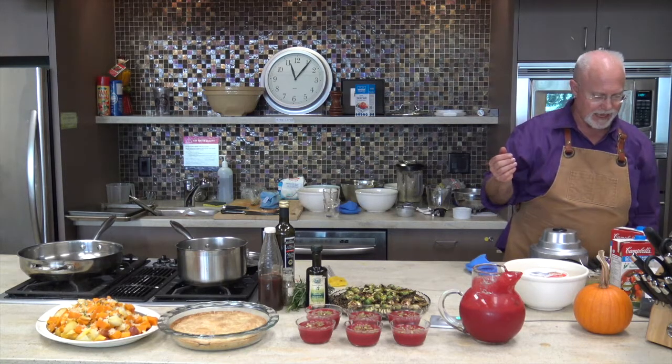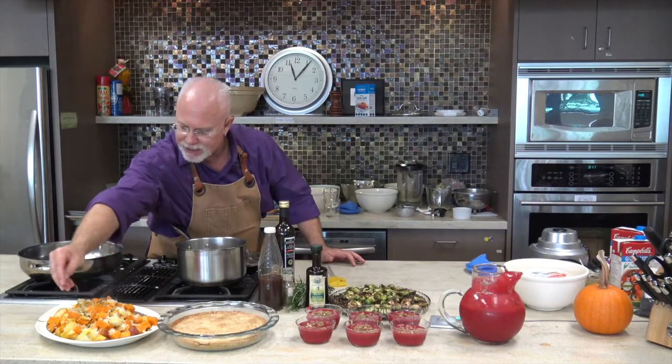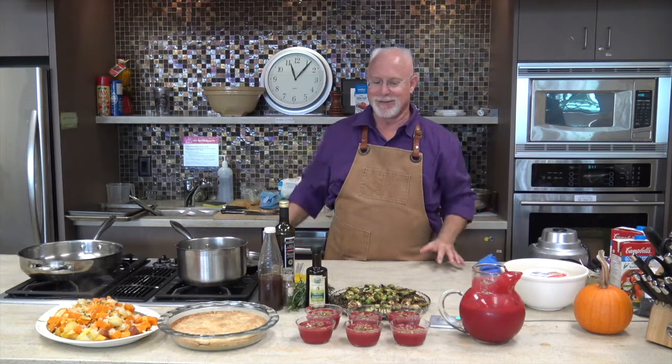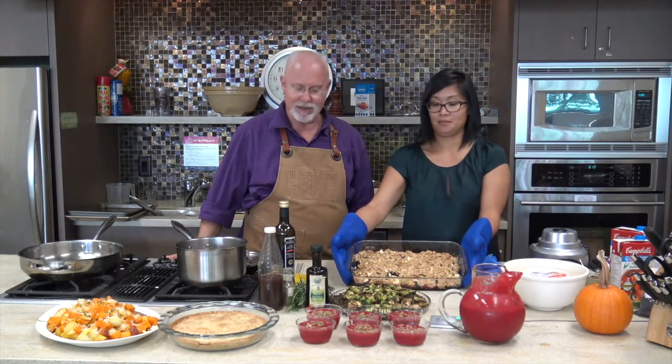We have our Saskatoon crisp — it's not quite ready yet but almost. So we have our beet gazpacho, and let's take a few of these pumpkin seeds and put them onto the squash as well. So now we can invite all of our background people up to the front, and they can help you imagine what this food tastes like. There's our Saskatoon crisp — that looks fantastic.